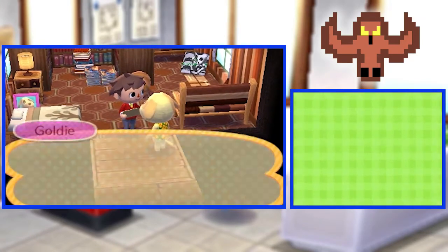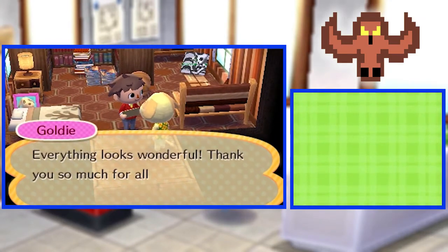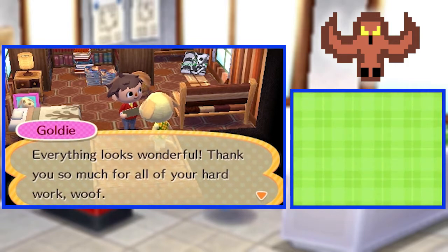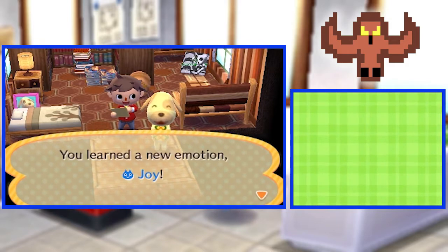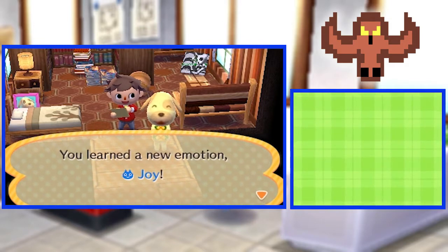Yeah, we did it! Everything looks wonderful! Thank you so much for all your hard work! Let's cheer again! We learned a new emotion — Joy! Joy!